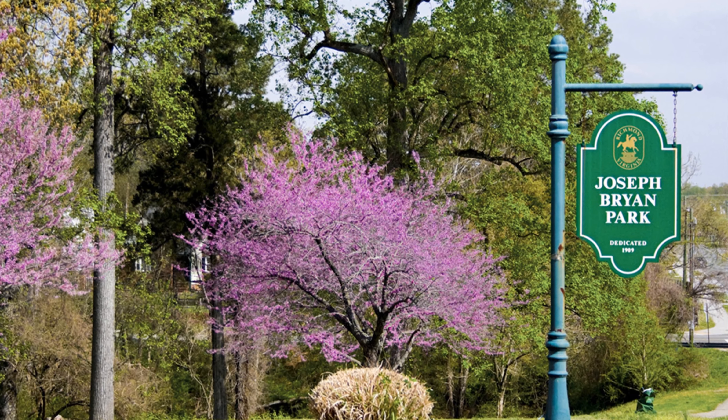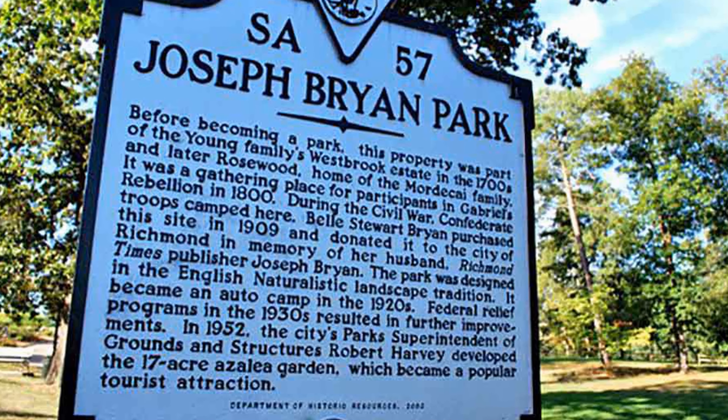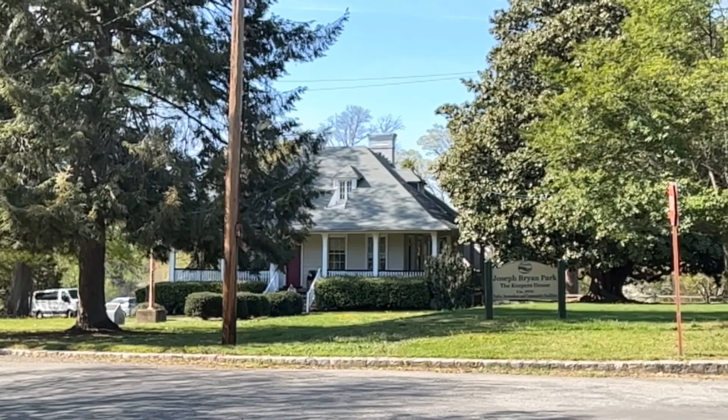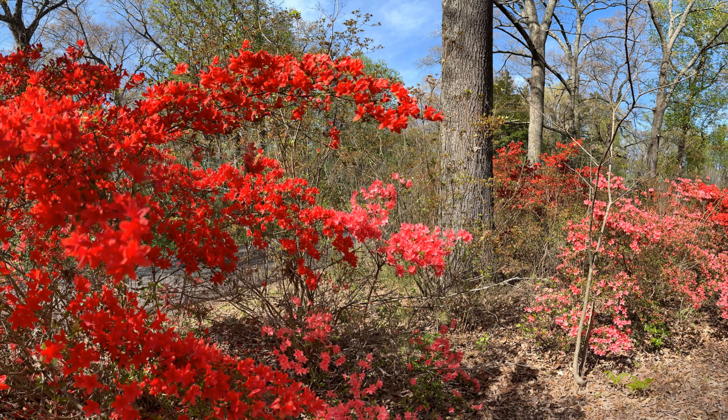Today I'm here at Joseph Bryan Park, also known as Bryan Park — a public park in the city of Richmond, Virginia. It was given to the city in 1910 by Bell Stewart Bryan and her family. The park is actually a memorial to Joseph Bryan, who owned and started the first newspaper in Richmond.